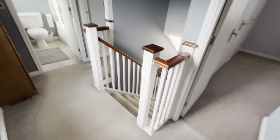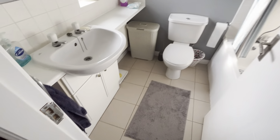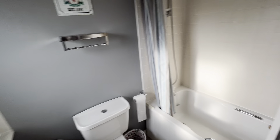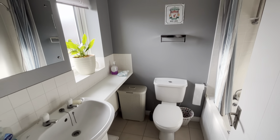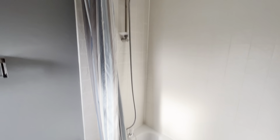If we head back to the landing, which is a really good size, it creates a nice open space. Then we'll go through to the bathroom, which is in excellent condition — you wouldn't need to do a thing to it. There is a shower fitted already, and the bathroom is in great condition.